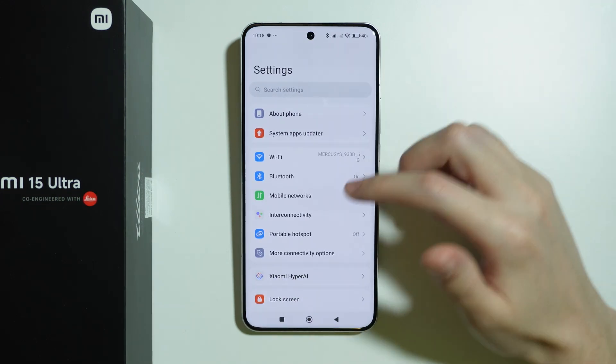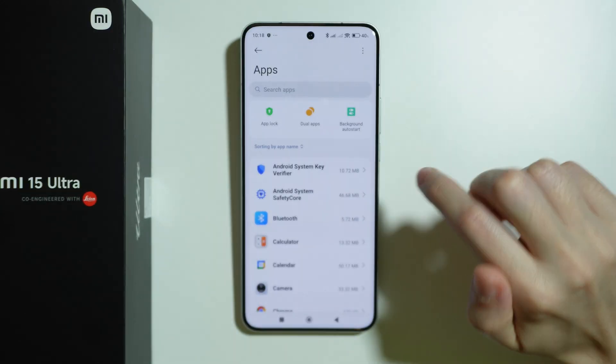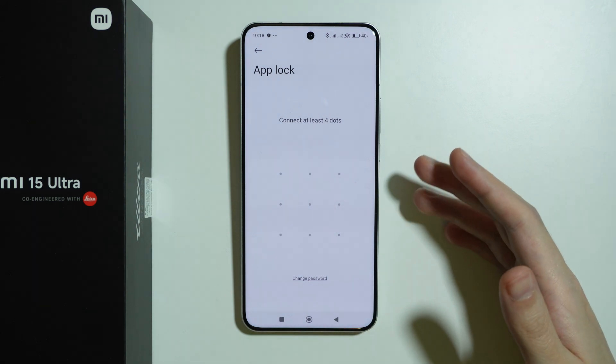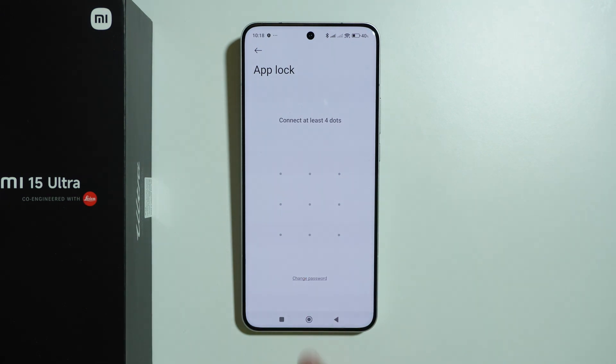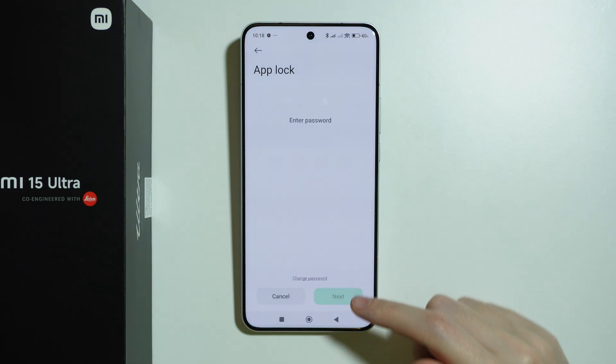To set it up, go to Settings, then scroll down to Apps, and over here we have App Lock. Tap on it and turn it on. Now we need to create the password for App Lock. By default we can use a pattern, but we can tap on 'Change password type' to choose a different type, for example a PIN code or password.